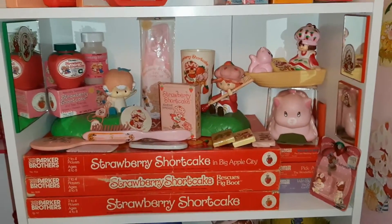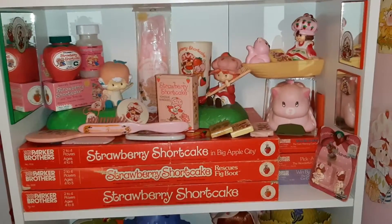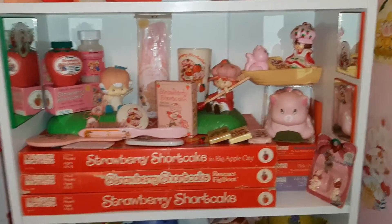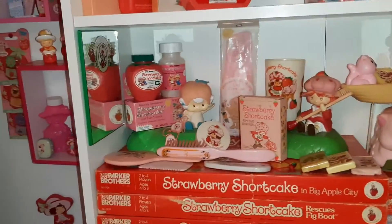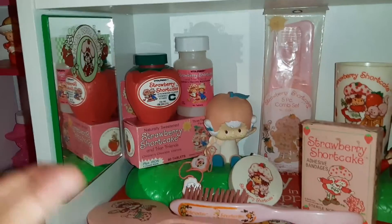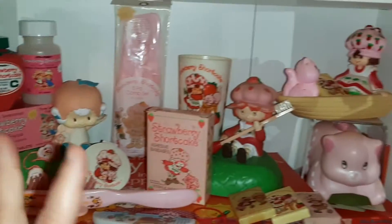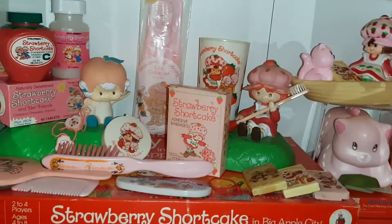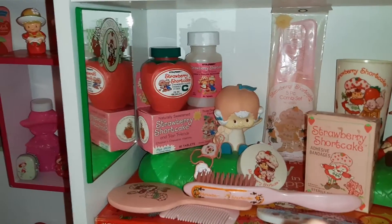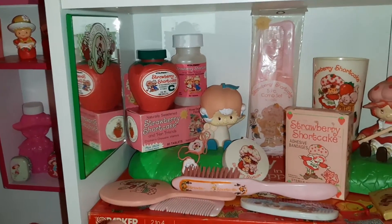Hey toy addicts, this is Jodi. I got one of my shelves pretty much where I think it's going to be. This is my health and beauty collection and you've probably seen some of these things in different videos before, but I kind of have it all put together now.